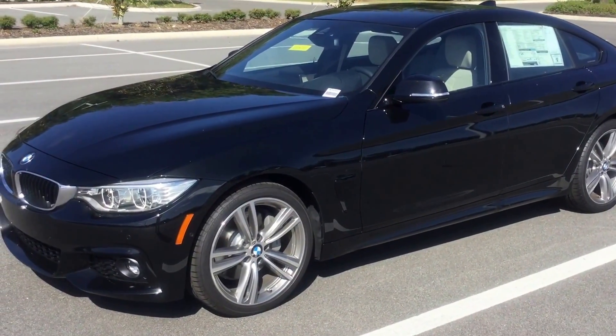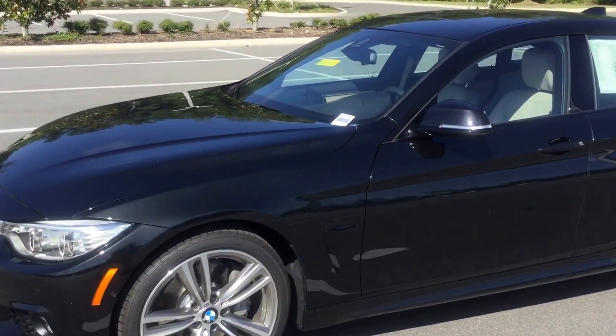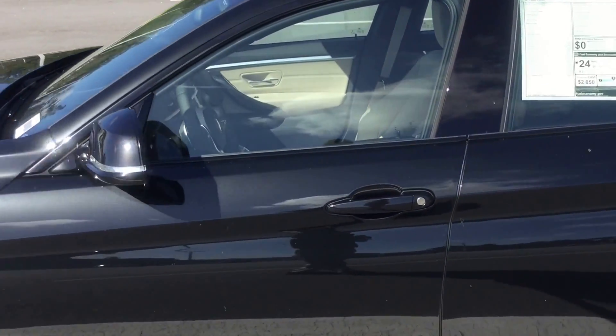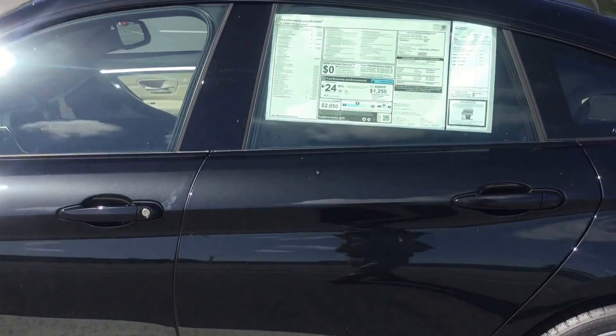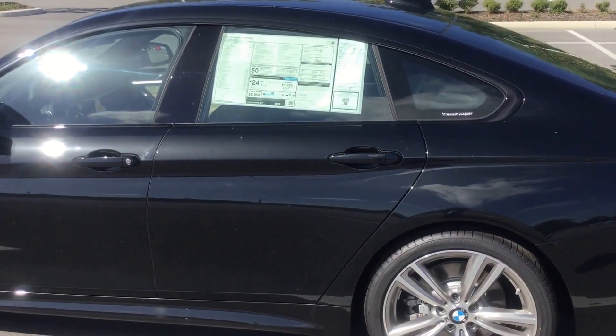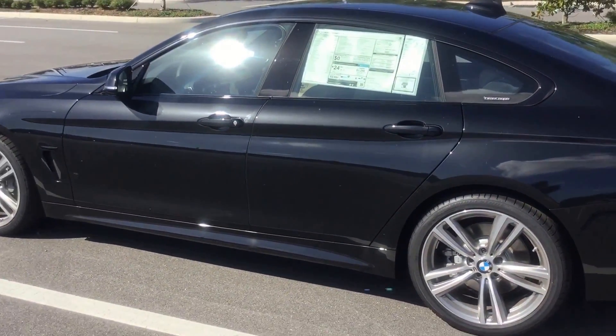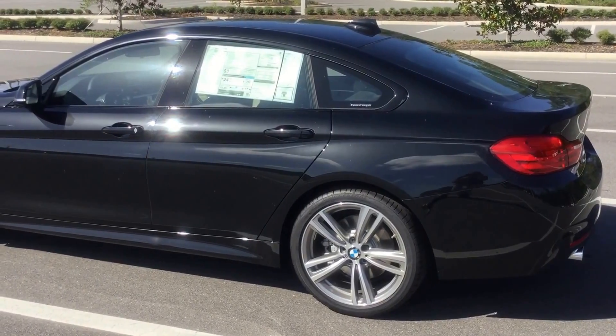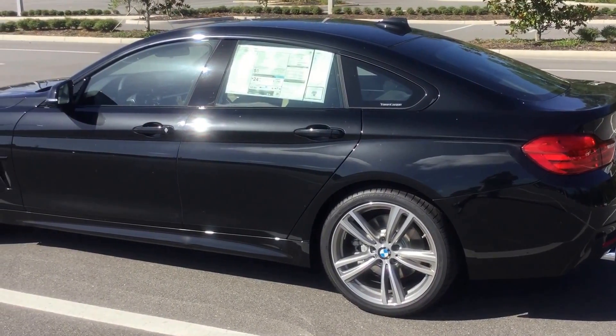This is a 2016 435 Grand Coupe. What's really interesting about the Grand Coupe is that the 4 Series is actually meant to be a two-door. And what they ended up doing was keeping the coupes,